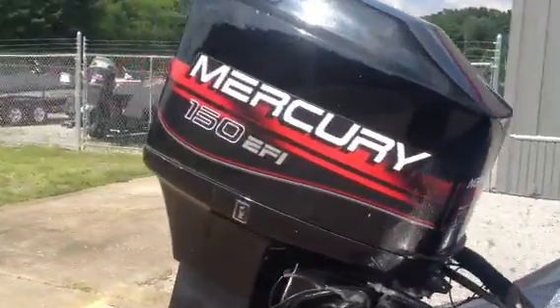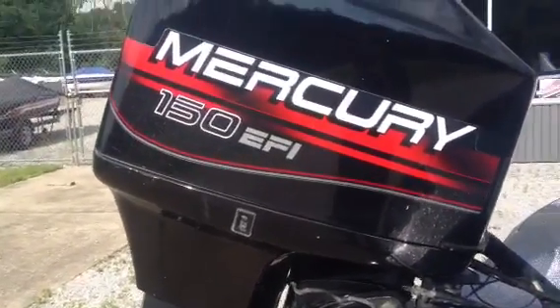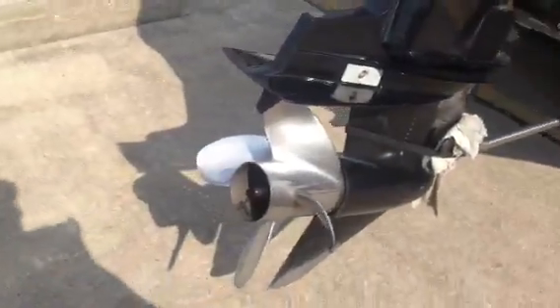It's got a great dependable Mercury 150 EFI. If you're familiar with Mercury's 150s, these are absolutely bulletproof motors. It's got a four-blade stainless steel prop on it.